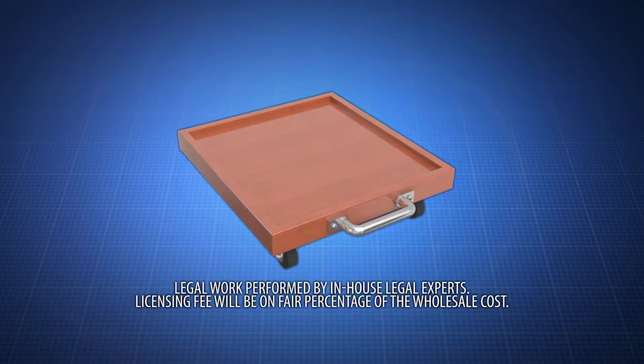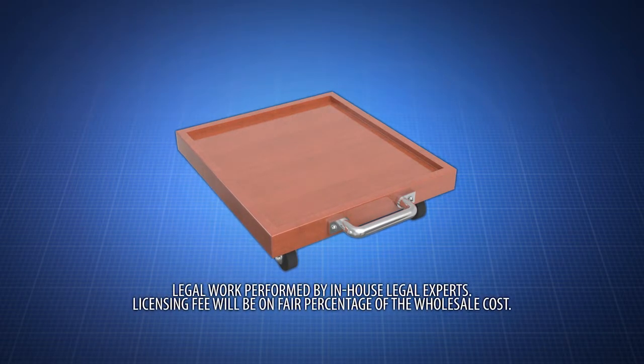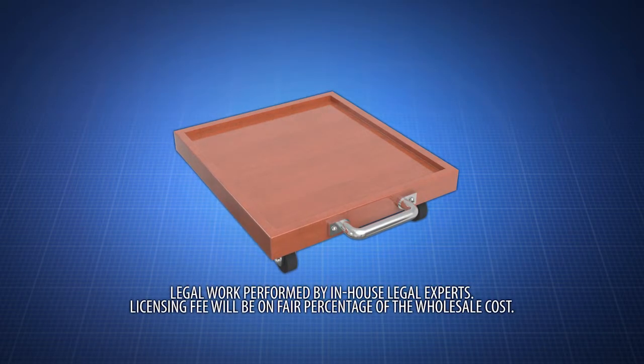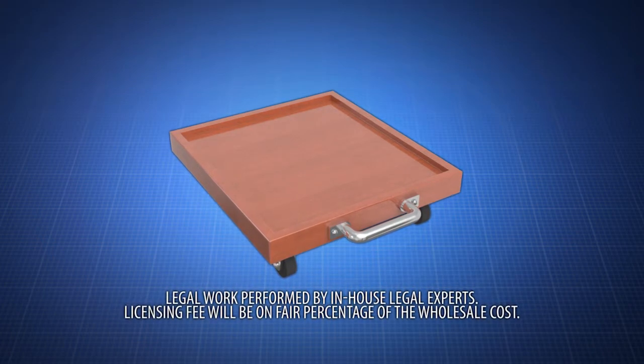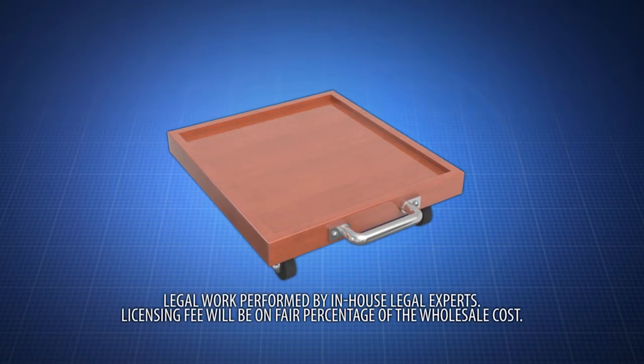Not only does the Painter's Rolling Caddy save your back and feet, it improves your speed. Now prep time can be cut down drastically. Paint won't dry out or leave lines on the walls as you easily move along. Act now!